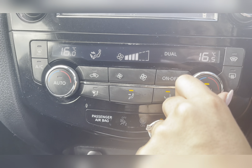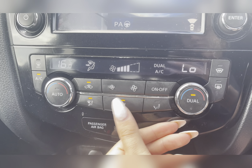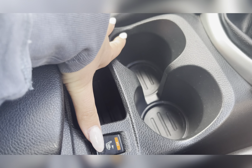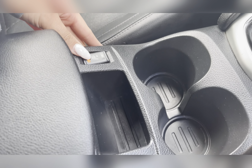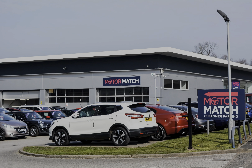Moving to your climate control, you have a dual zone climate control so you can individually adjust the temperature suited to either you or your passenger, as well as easily adjust the airflow direction. The front seats in this vehicle are also heated, which is a luxury to have especially on those colder days.